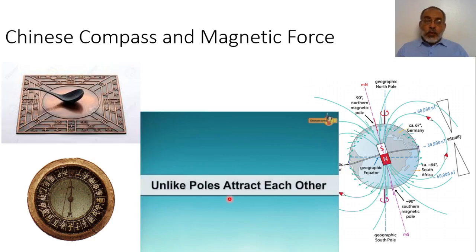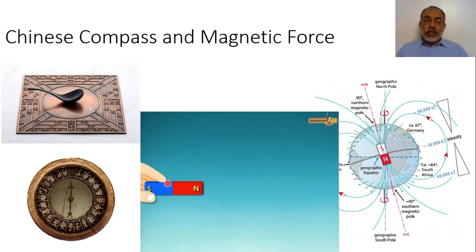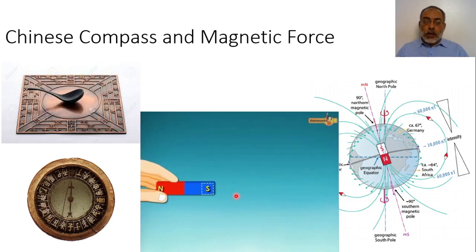Unlike poles attract each other. So if we have a north pole nearby a south pole, we will find that the north is attracting the south. When we bring north and south poles close together, they attract each other. South and north attract each other.